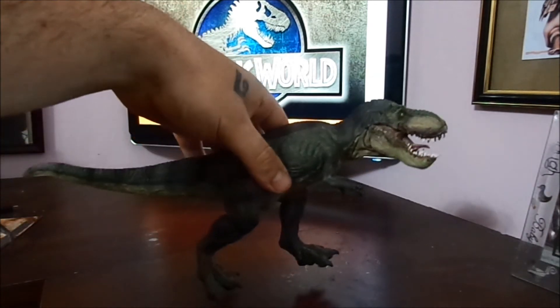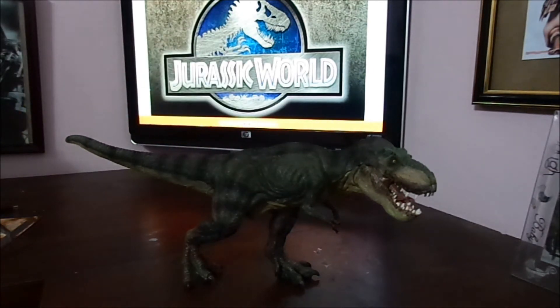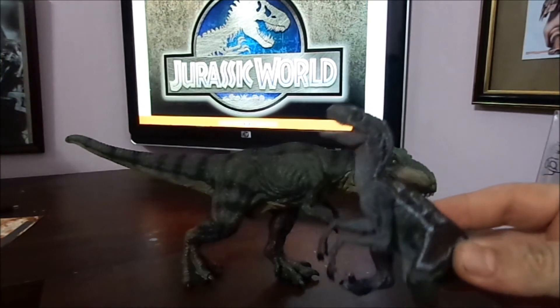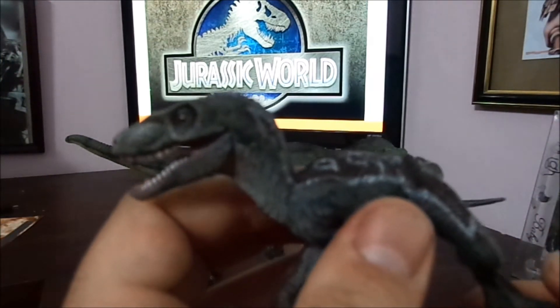Now of course the pricing for these things is not cheap — the bigger they are, the more expensive they are. I also got a Velociraptor from Papo. And as you can see, once again look at the detail on this figure.